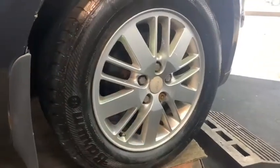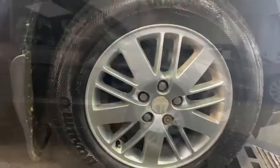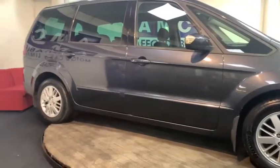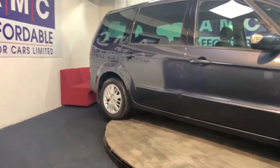Coming round the side we have the 16 inch alloys in sterling silver that are very well kept. We've then got tinted windows from the B pillar and backwards.